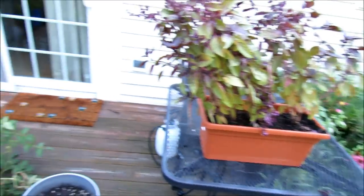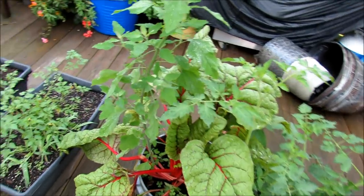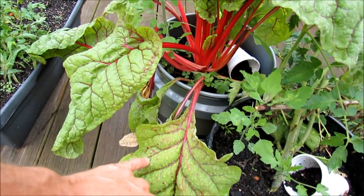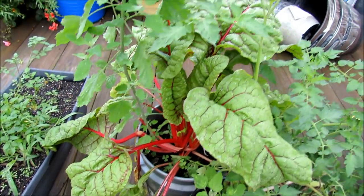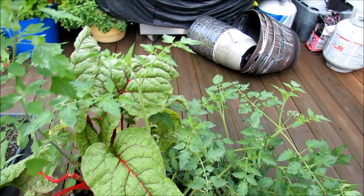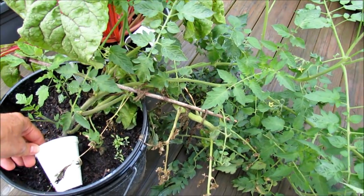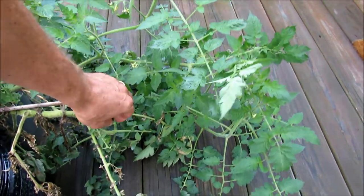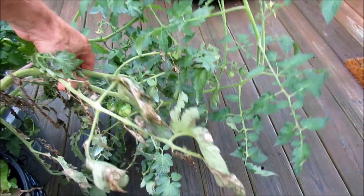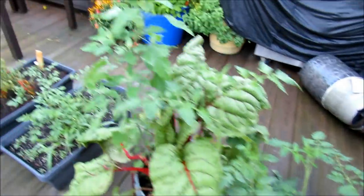The plants up here really survived well. The Swiss chard looks great. There's some disease showing on the leaves — this will get a baking soda spray. I don't like to spray anything stronger on it because I eat the leafy greens pretty regularly and don't want any residue. The tomato in here — some black variety — did really well. Some leaf die-off, but it looks pretty good. It broke the support that was in there, but I'll take care of that.